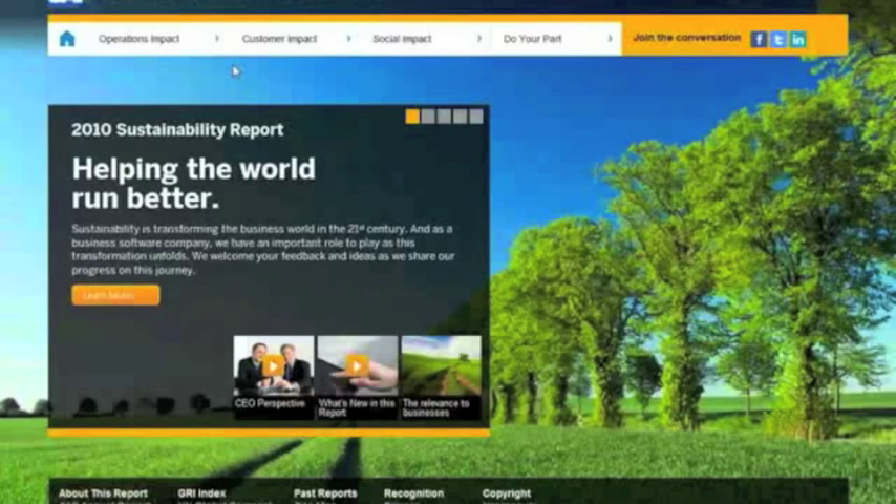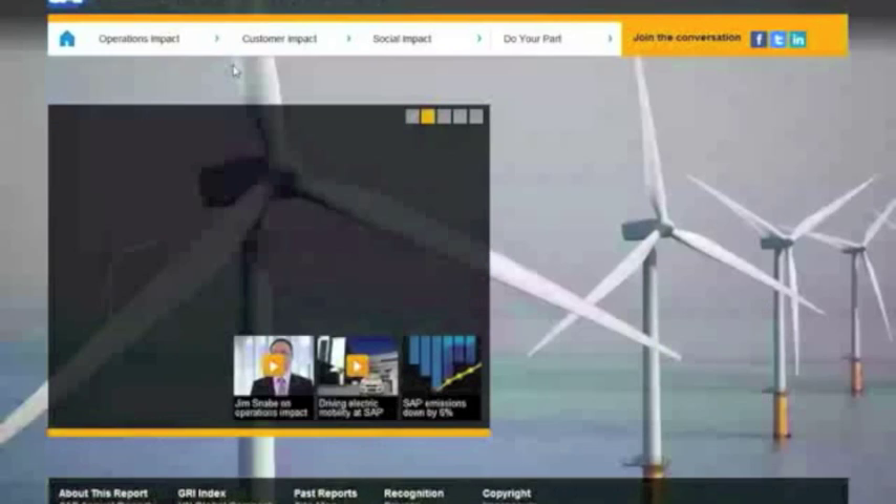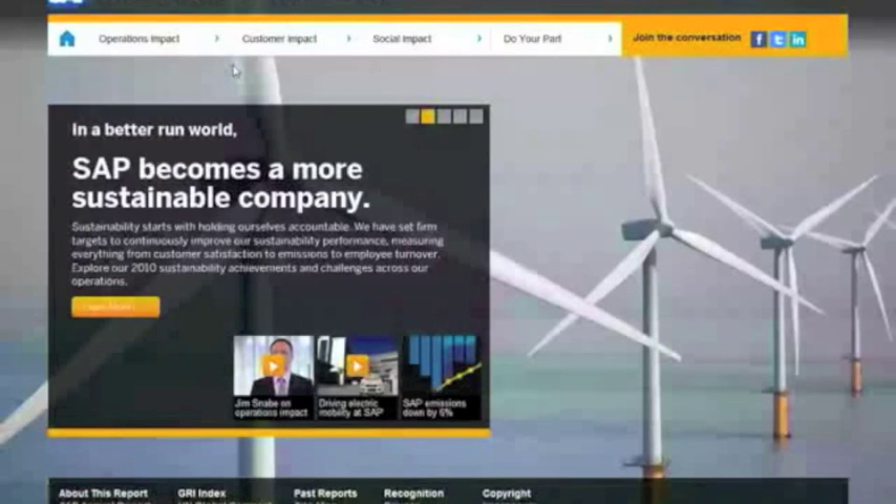Hi, everyone. Welcome to GreenMonk TV. We are talking today to SAP's Chief Sustainability Officer, Peter Graff, who's going to give us a quick demo of the new 2010 SAP Sustainability Report. This is SAP's 2010 Sustainability Report, which people can find online at sapsustainabilityreport.com.